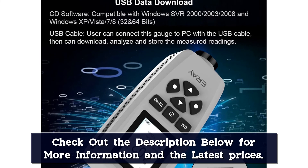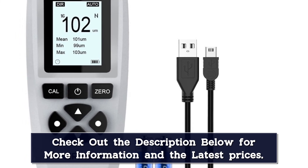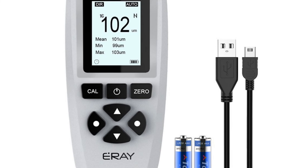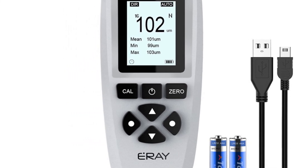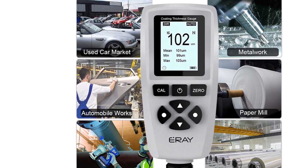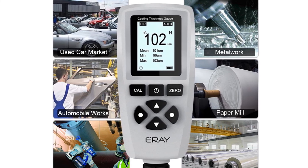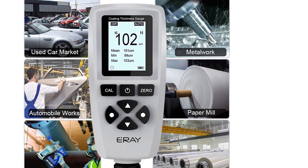One great feature is that you can set an upper and lower limit — when you cross these limits, an alarm is displayed on the LCD screen. This gauge is perfect for those who want to check for rust, repairs, or other bodywork problems on used cars. The Ares Paint Coating Thickness Gauge is one of the most popular and well-reviewed coating thickness tools on the market, and it comes with an excellent 24-month free replacement guarantee.